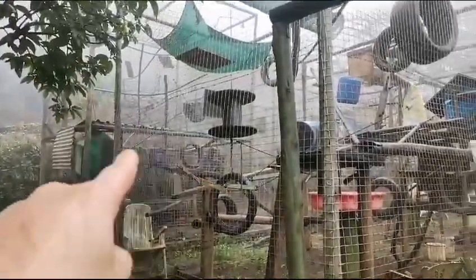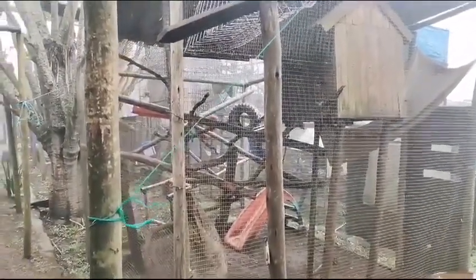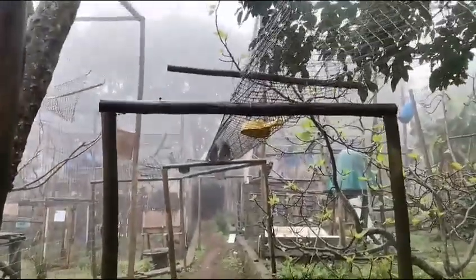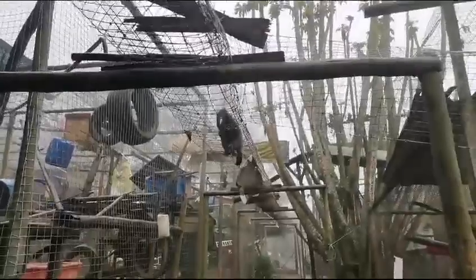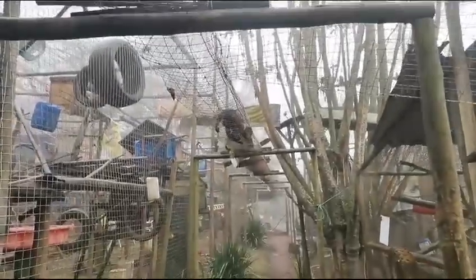There are two enclosures here, and they're also going to have this enclosure as a visiting enclosure. There we go — Gizmo! Hello! He's exploring the new setup now, going right through.